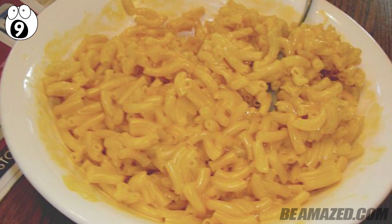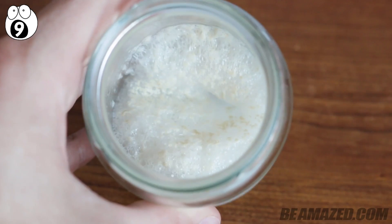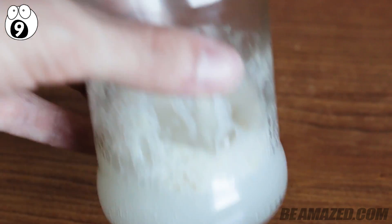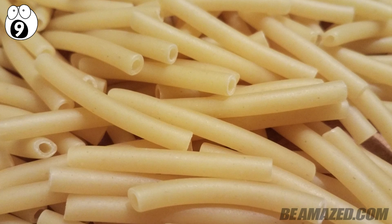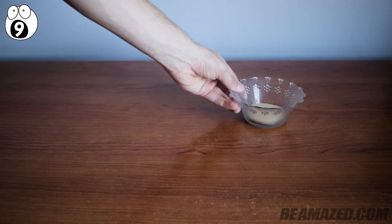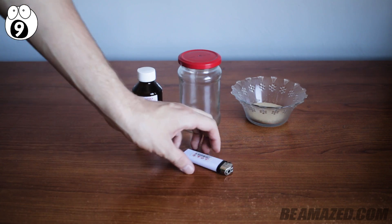Your macaroni and cheese isn't just for eating anymore. Now it can be used to create a cool, safe, blazing torch made from powerful gas. This simple experiment actually shows how to create a perfect hybrid rocket engine. Along with your macaroni and cheese, all you will need is some yeast, a small jar with a lid, some hydrogen peroxide, and a lighter.